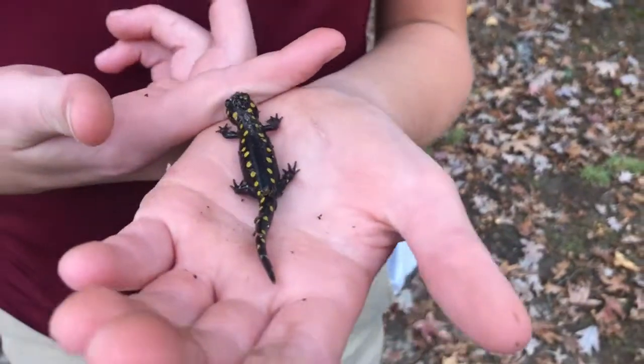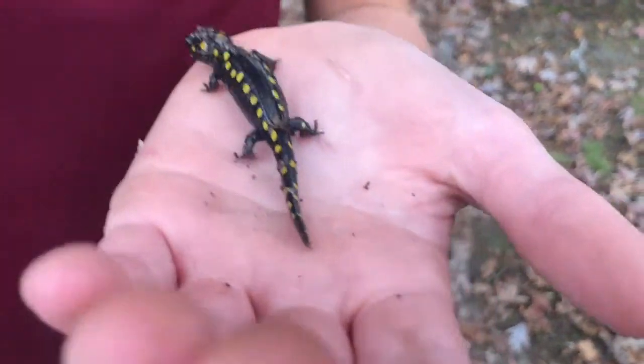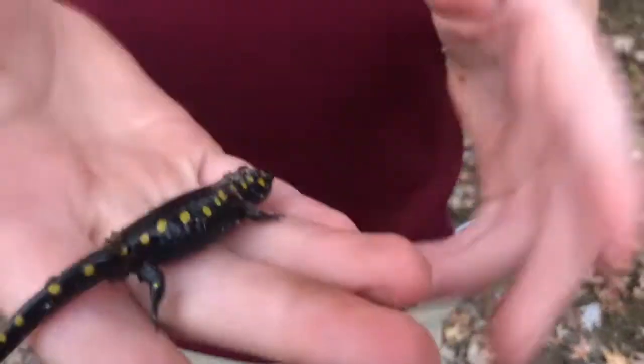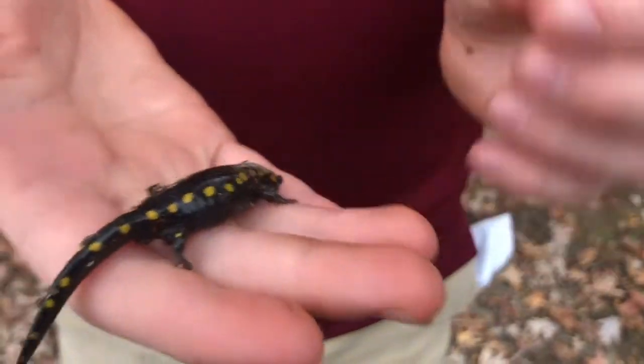So I knew it was a salamander native to here, and I couldn't quite figure out the name. So we looked it up and it's a spotted salamander. Of course, you can guess where the name spots comes from.